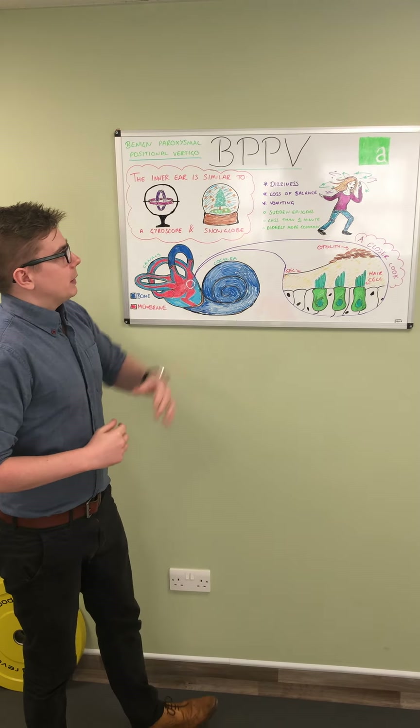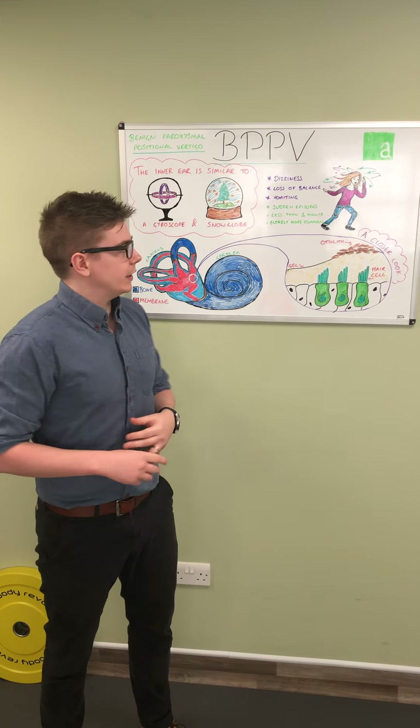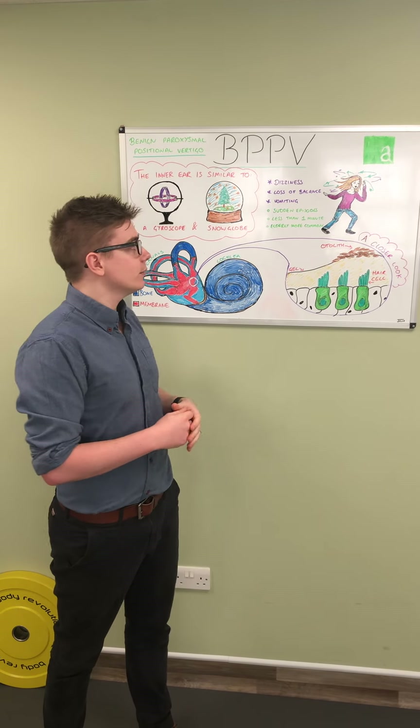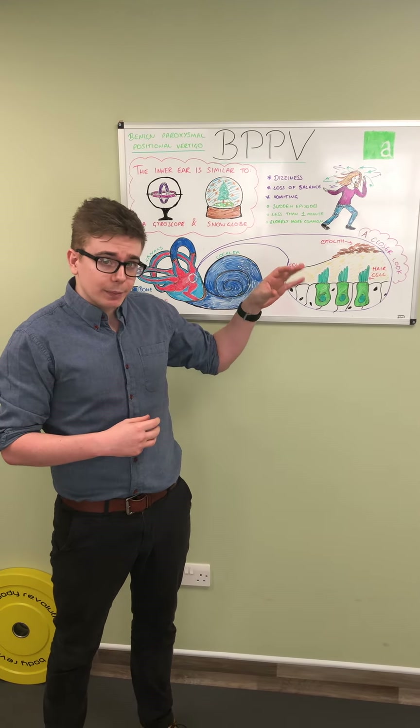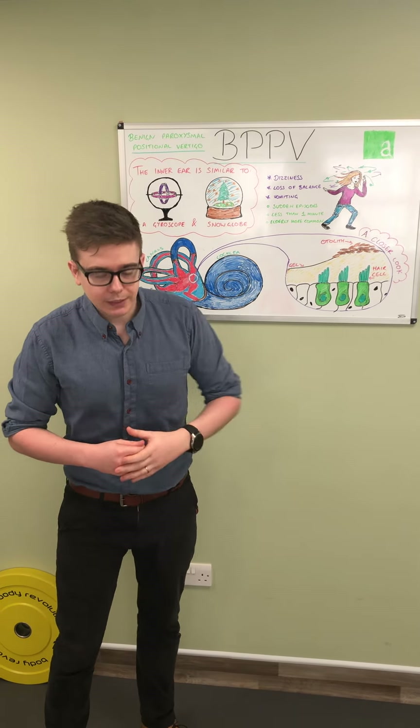Some symptoms of BPPV are obviously dizziness, a loss of balance, and you can also get some nausea and vomiting. These episodes tend to come on quite suddenly as you move your head around, they tend to last around about a minute before they settle back down again, and they become more common as you get older.